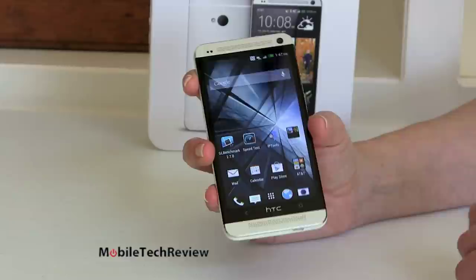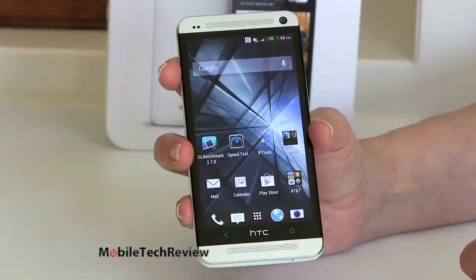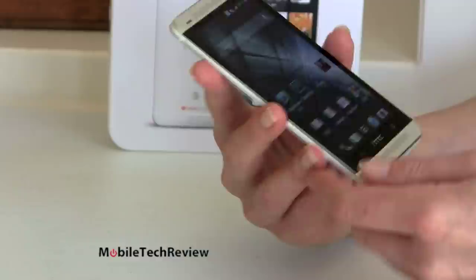Beautiful aluminum all around here. Both of these are speakers — HTC Boom Sound, they call that. They're going for some branding here as they try to differentiate themselves a little bit more. It has Beats Audio, has stereo speakers. We'll talk about that more later. It's good stuff.